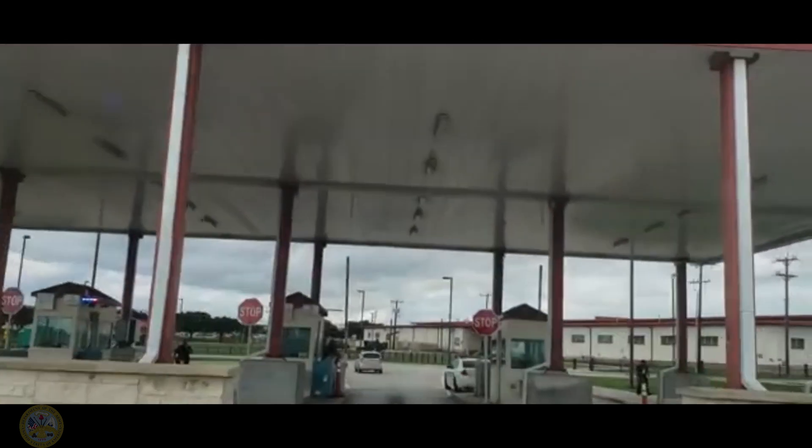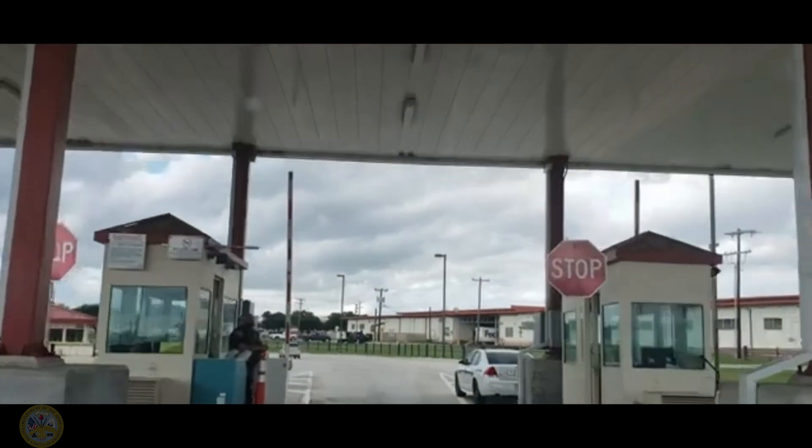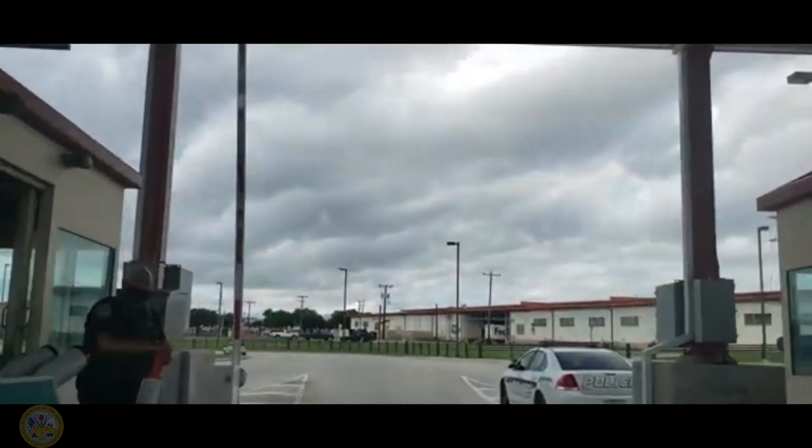This is Specialist Smich and Specialist Thane, both 68M from the 264 Charlie Company, 32 Medical Battalion, here at Fort Sam Houston, San Antonio.